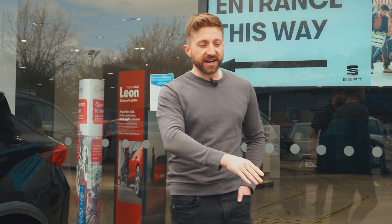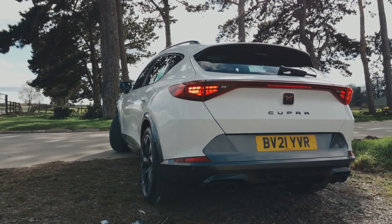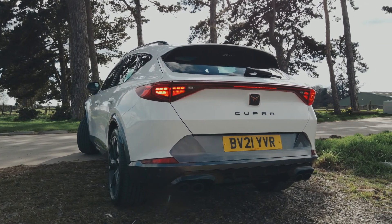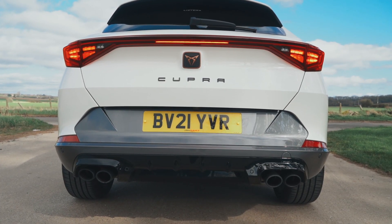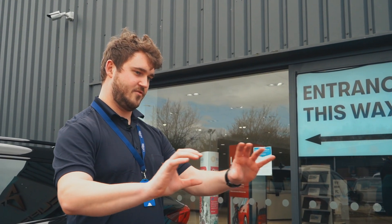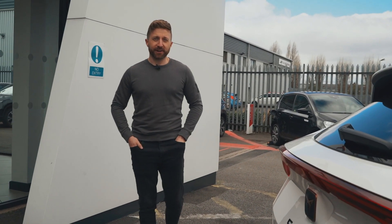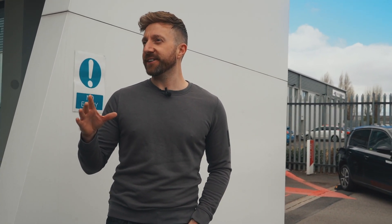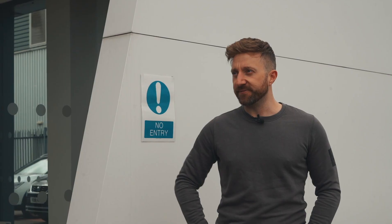They look fantastic from the back — really menacing with the Cupra badge, quad exhaust, and rear diffuser. The LED light strip looks fantastic when illuminated. They do it in a plug-in hybrid as well, so you don't get the quad exhaust on that. I'm probably going to get slated for this, but it's got a Lamborghini Urus kind of look — almost like a mini version. I've had a lot of customers say the same thing. Obviously you're paying a lot less and probably getting a more reliable car.